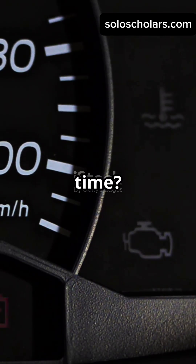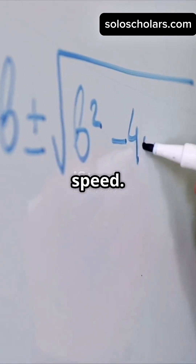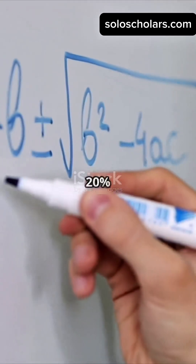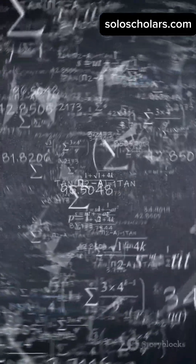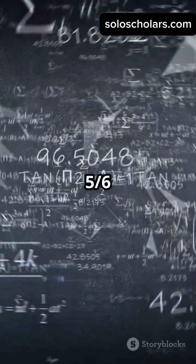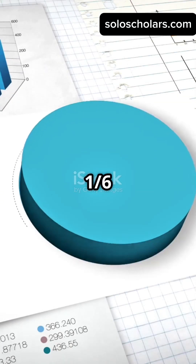But what happens to your travel time? Here's the math. Time is inversely proportional to speed. Increase your speed by 20%, and your new speed is six-fifths of the original. So your travel time becomes five-sixths of what it was. That's a fancy way to say you save one-sixth of your time.